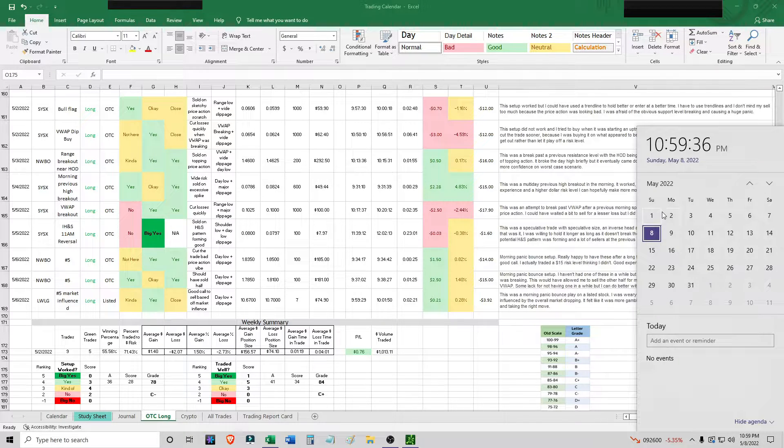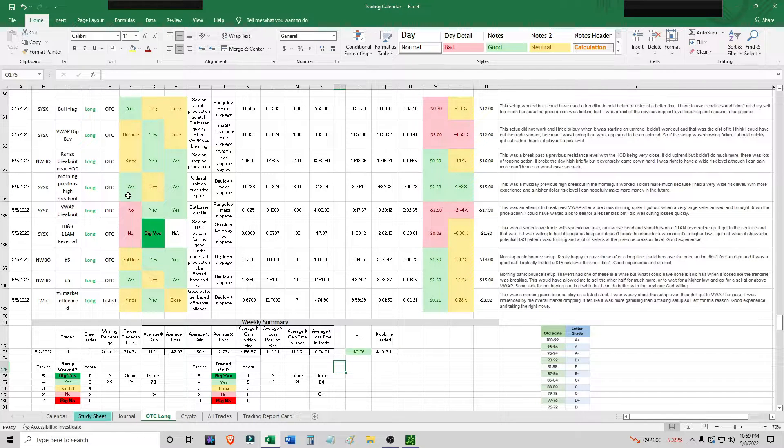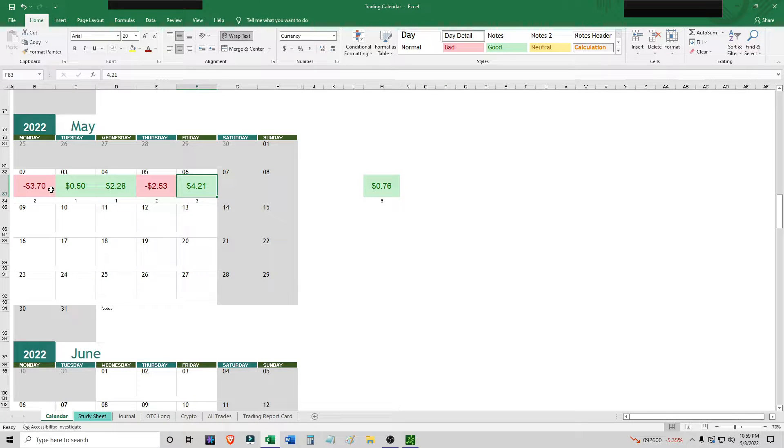This is a weekly recap from May 2nd to the 6th. I want to make this as quick as I can. I think I did a lot better this week. To really summarize it, what ultimately happened is that I had a whole bunch of trades with setups I just don't have that much experience with compared to morning panic bounce plays, and it wasn't the most ideal setups.